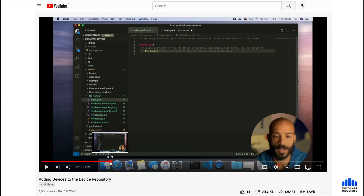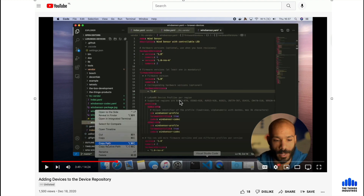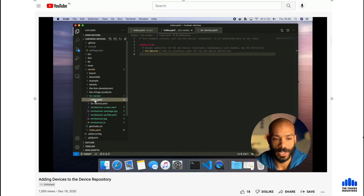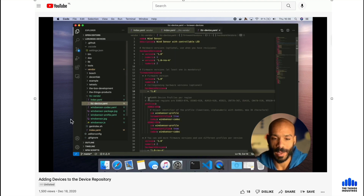If you're a device maker and your devices aren't in the device repository yet, go to the repo and find the video from Ben. He has a 14-minute walkthrough on how to add your devices to the device repository — definitely worth watching.